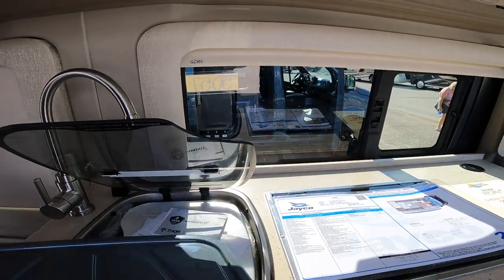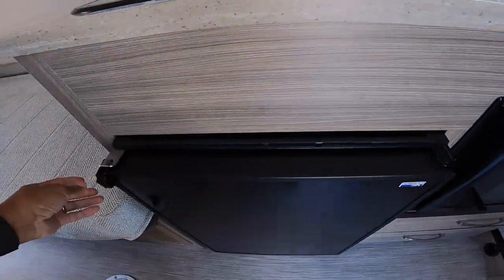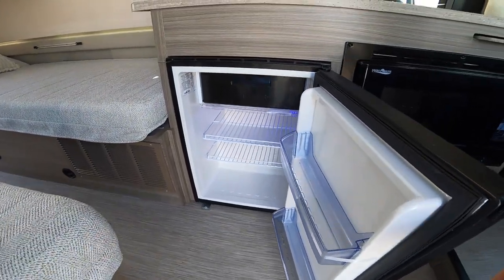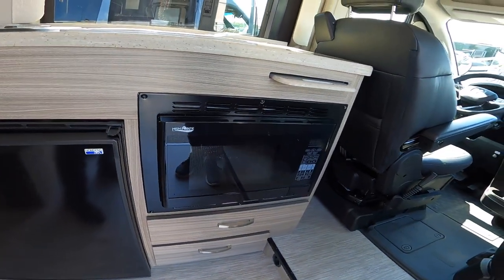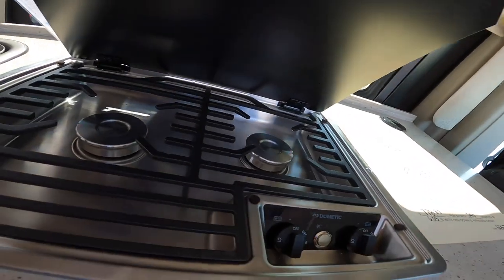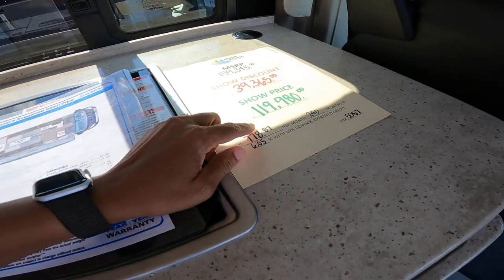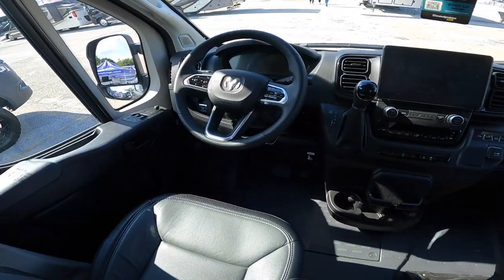The refrigerator is a little smaller. This is a smaller unit, so we're not going to get the same size. This is a Class B — what we have is considered a B-plus or a C — so we have a little more room for a larger refrigerator. But that microwave almost looks the same. Here's the stove — a Dometic propane stove. MSRP would be $159,000. Somebody bought it this weekend for $119,980 or thereabouts.